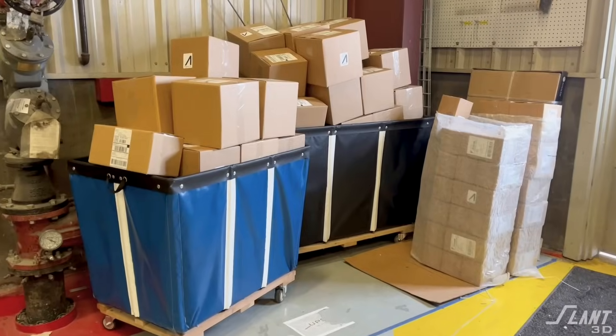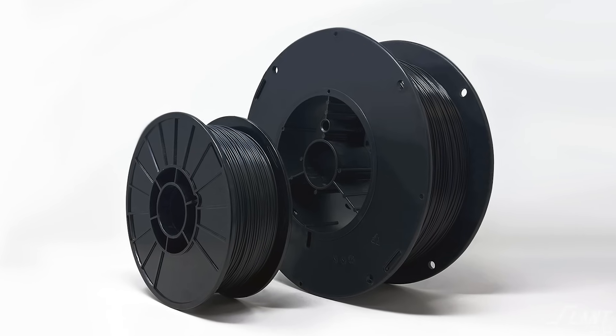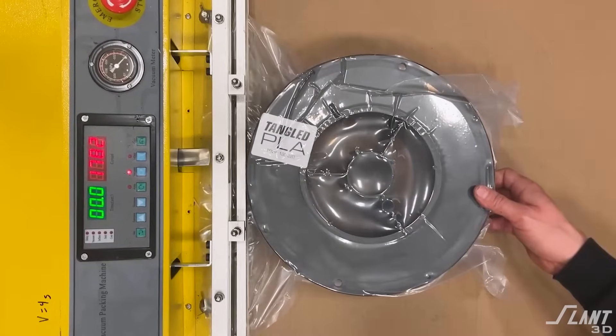We have been making filament for a while, but we haven't been making consumer filament for very long — only since Tangled. Making a commercial product versus making a consumer product is a very different beast. We had to get into packaging, reformat the size of the spools from what we traditionally use, and deal with new sorts of constraints that customers require. That created a number of challenges in making sure workflows and processes were efficient enough.